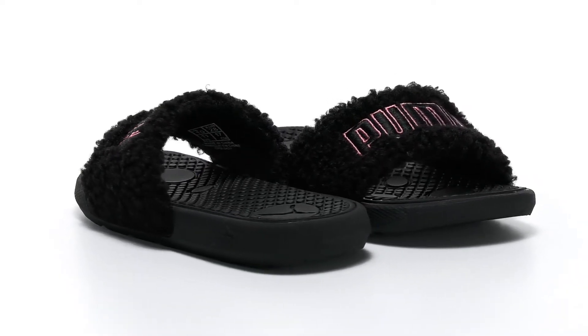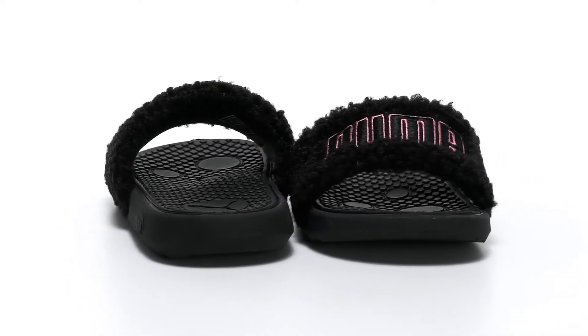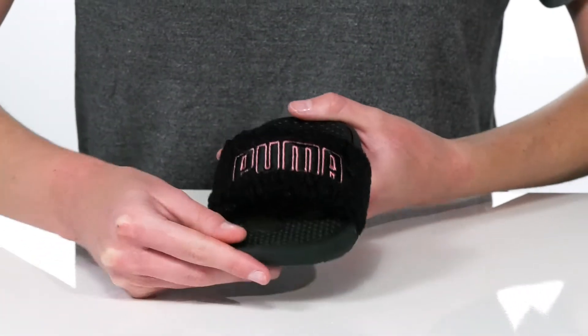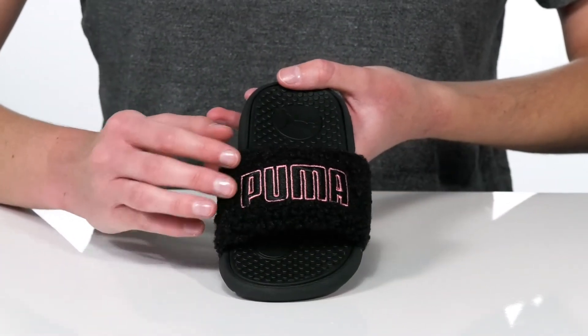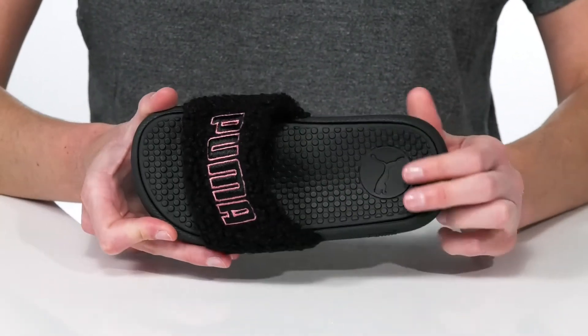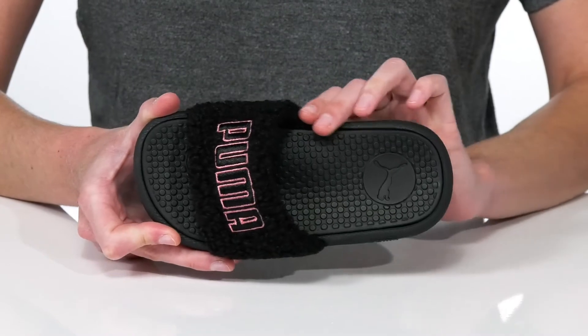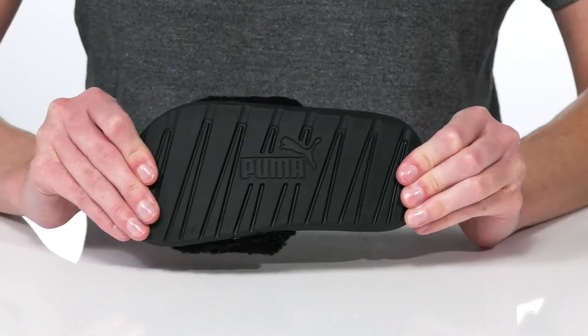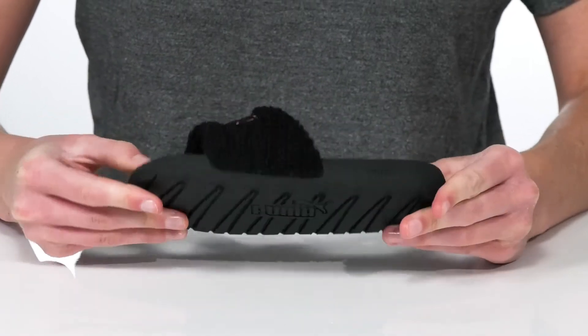If your kid loves wearing slippers, then they'll love these fun and furry slides from Puma. The wide strap on the upper is covered in a faux sherpa, which is going to feel so soft and fluffy. Inside, the footbed is nicely cushioned and features a contoured shape to support their arches. This all sits on top of a flexible and textured outsole.